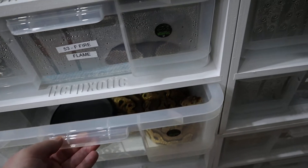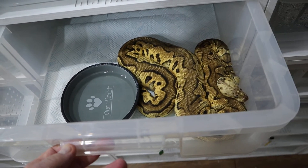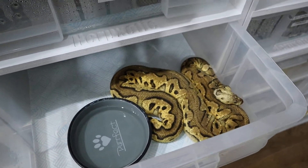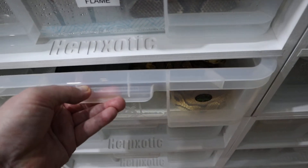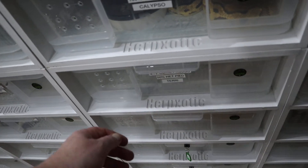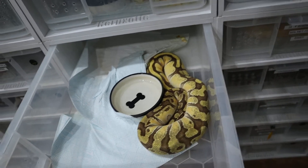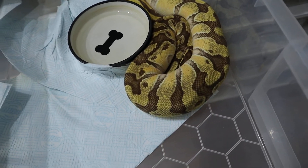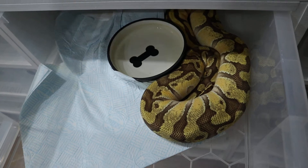Then we've got Calypso, which is Jared's clown girl. She's getting quite big now - about 1200 grams. Nice grown, lovely colours - pastel clown Calypso, Jared's favourite. Now Terry is our orange dream het Russo, 50% het pied. She's looking lovely again, about 1200 to 1300 grams, so she's going to be ready for next season - a beautiful example of a het Russo and orange dream combination. Let's hope she proves out to be pied as well.